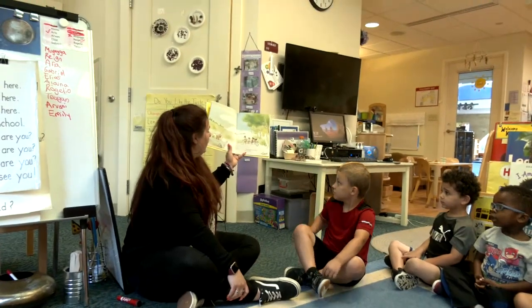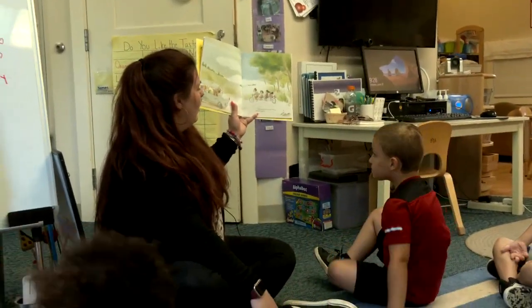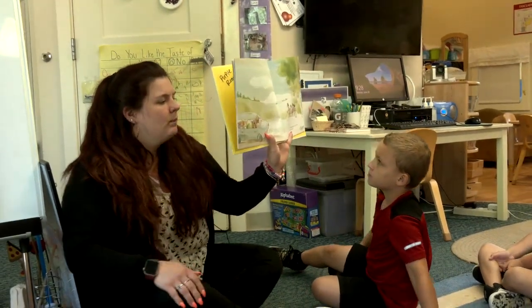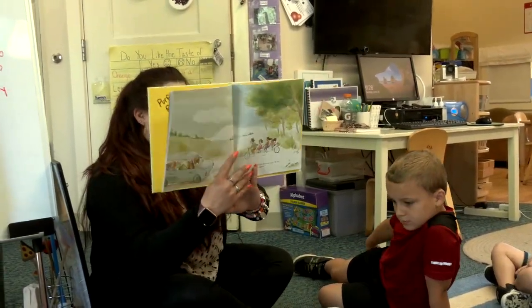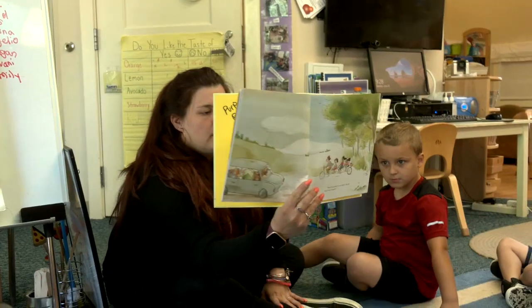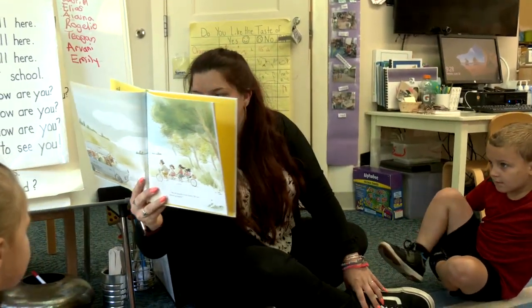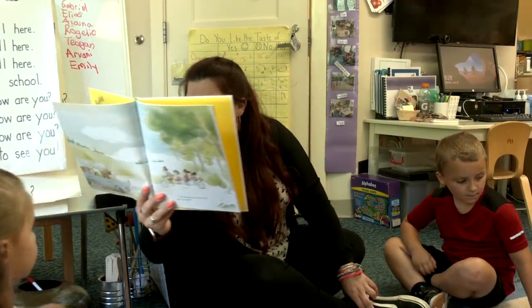Right here it says, 'We all look alike in my family. We just kind of go together.' So sometimes families look the same, sometimes they look different. Sometimes they have the same hair color, the same type of hair, the same skin color — sometimes it's all different.